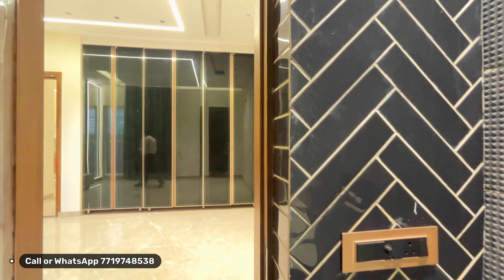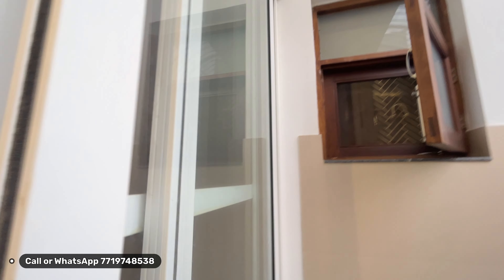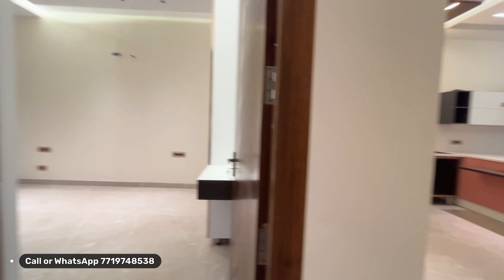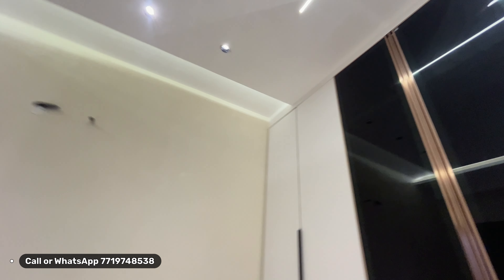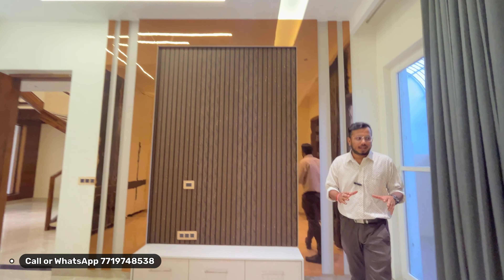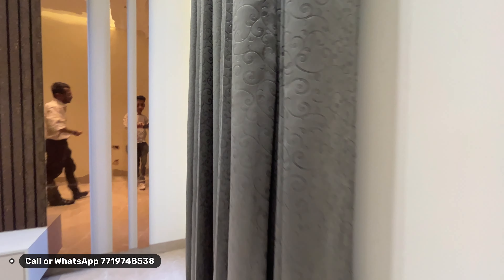With the first room, a utility area is available with a PVC door. There is a huge washing area as well. The second bedroom is a large bedroom with a lot of interior design. Each room has heavy panel work with an almira built in, and an attached washroom with branded sanitary fittings.